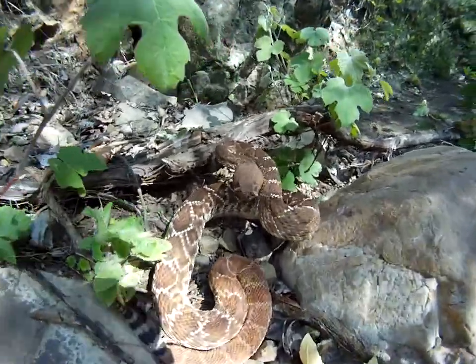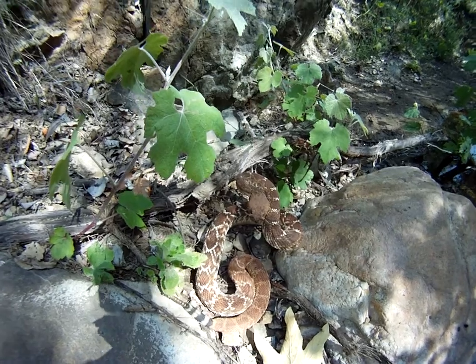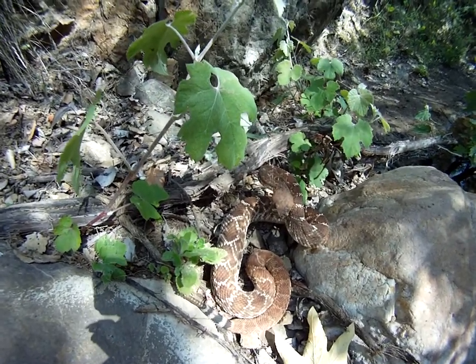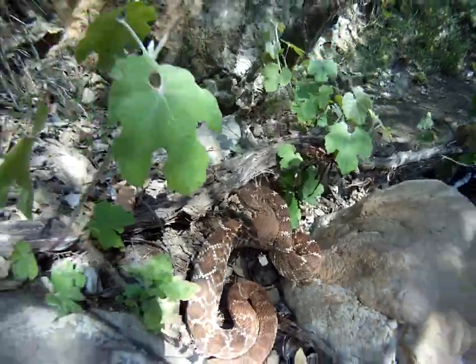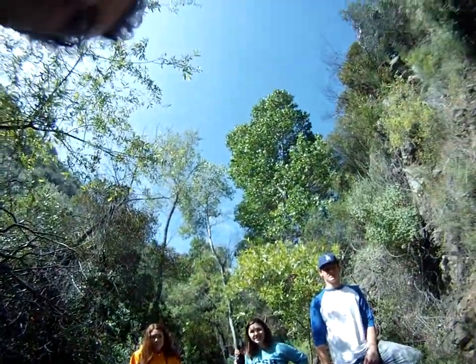Can it bite through your pants? Probably. Yes, but it can only strike about a third of its length, so I'm completely safe here. Did you see him strike the camera? Yeah. Is there venom on it? I was looking to see. No.